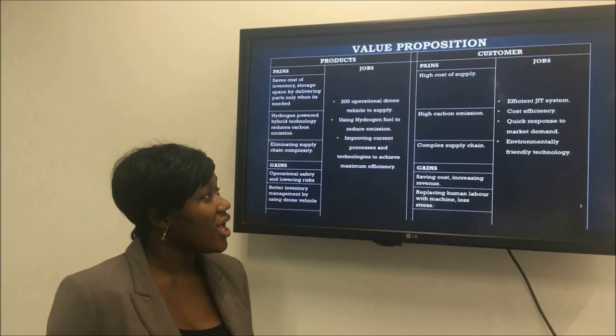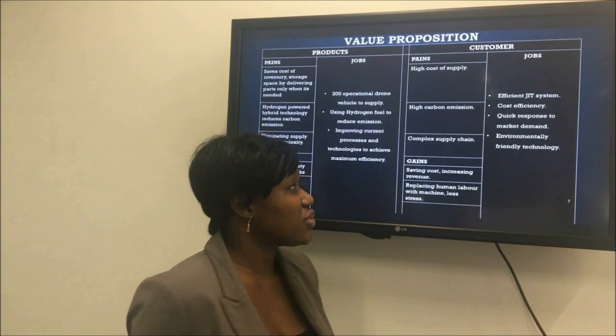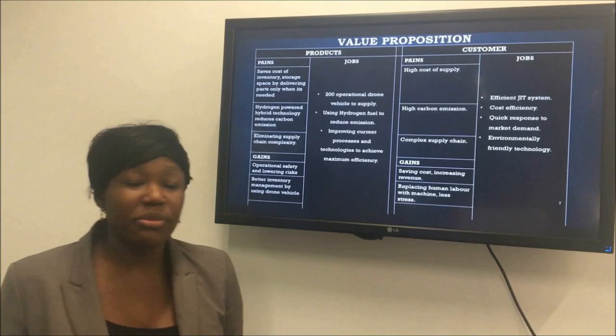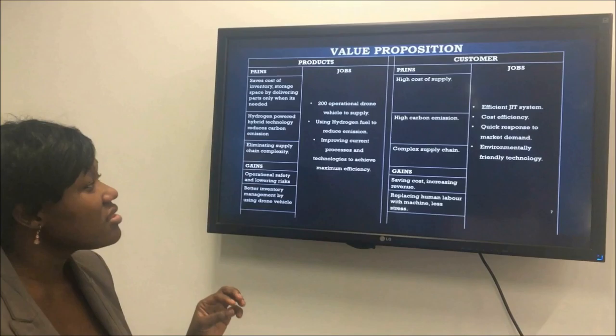Now I'm going to talk about value proposition. The jobs that Tata Motors expects within the automobile industry include an efficient just-in-time system, cost efficiency within their procurement, quick response to market demand in any production they do, and environmentally friendly technology.